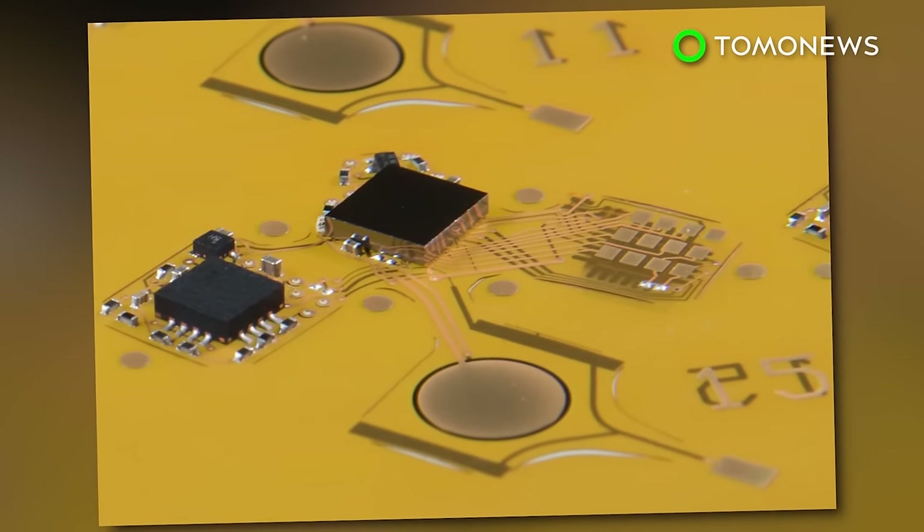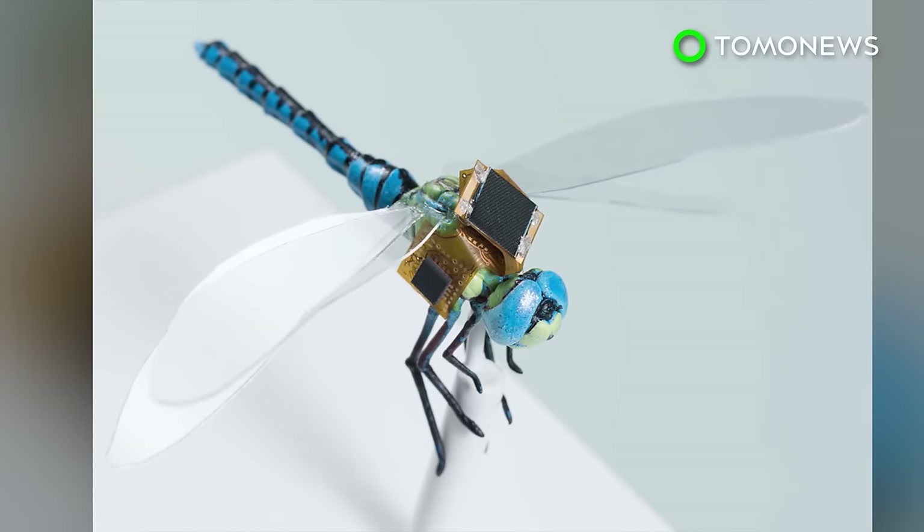Other applications of this technology may include guided pollination, payload delivery, and precision medicine and diagnostics.